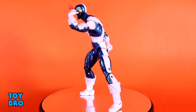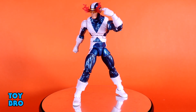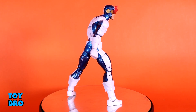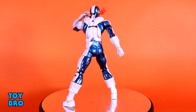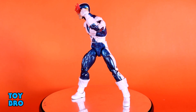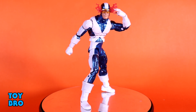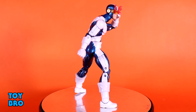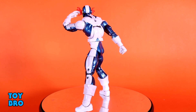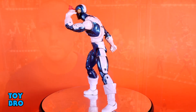Number three is the retro X-Factor Cyclops. I bumped this one up purely out of nostalgia — it's too good in that regard. This is my favorite suit for Cyclops, largely because of the vintage Toy Biz figure it emulates. I love everything they're doing with the X-Men retro line. They added new effect parts that really elevate this figure beyond what the others were, and I was already happy with it.